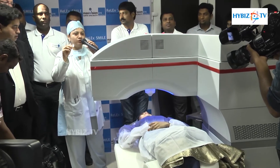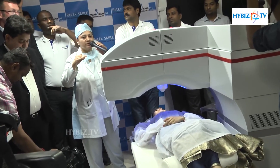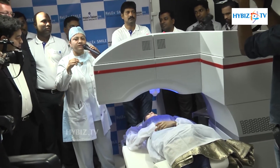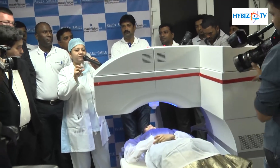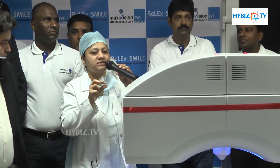This cone will provide suction to the eyeball and it will keep the eyeball steady during the laser passing. This laser will create two planes and one small incision. From this small incision, the two planes which are created will make a small lenticule, and this small lenticule is removed from the small incision.